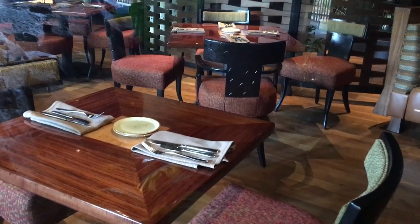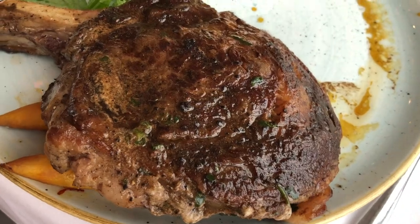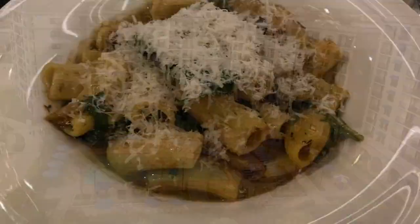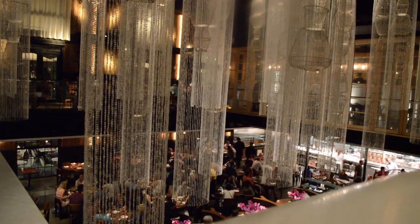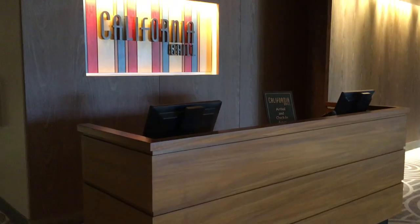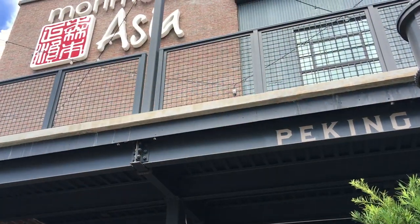Also in the fine dining arena: Jiko at Animal Kingdom Lodge, Jambo House, California Grill at Contemporary Resort, Topolino's Terrace at the Riviera Resort — that's a character meal in the morning and fine dining in the evening — and Morimoto Asia in Disney Springs is another one of our favorites. California Grill, Narcossee's, Cinderella's Royal Table, and Morimoto Asia are all open right now.